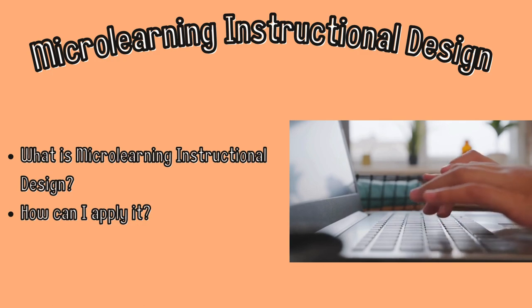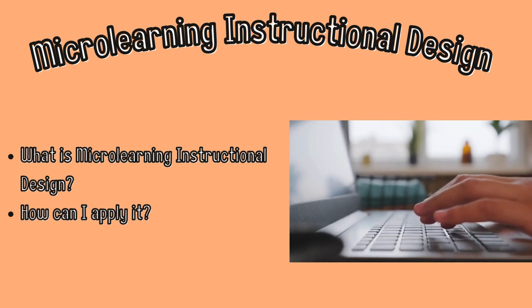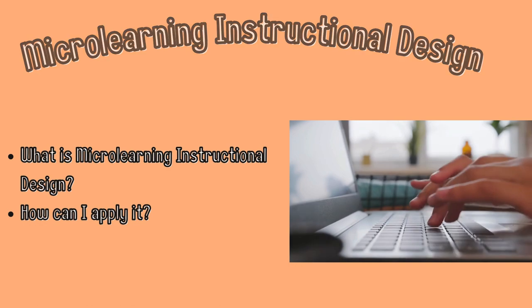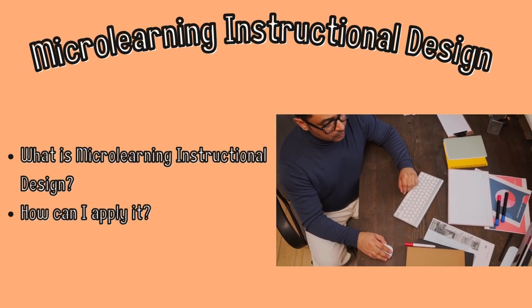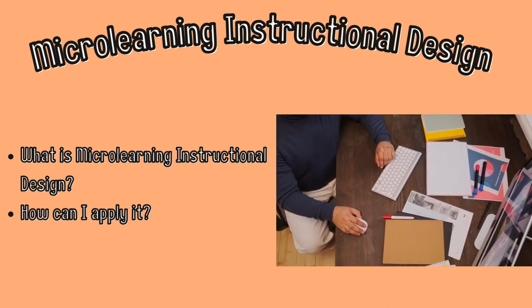I also really enjoyed how this program has you begin your lesson just by brainstorming and then coming up with a title, so it kind of eases you into making your own lesson instead of just making you do it all at once on your own. By the time you get to one of the last sessions of the program, you will have your own lesson already completed and ready to be used.